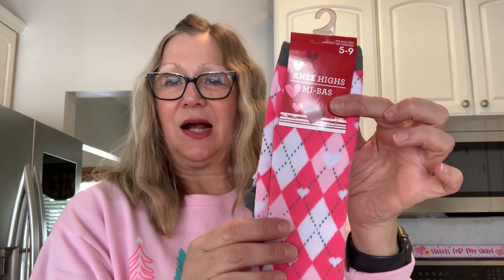Then I picked up these socks. I really like the colors and I love the argyle design — those pinks in there are so pretty. They'll be cute with leggings and a pink sweatshirt or something like that.